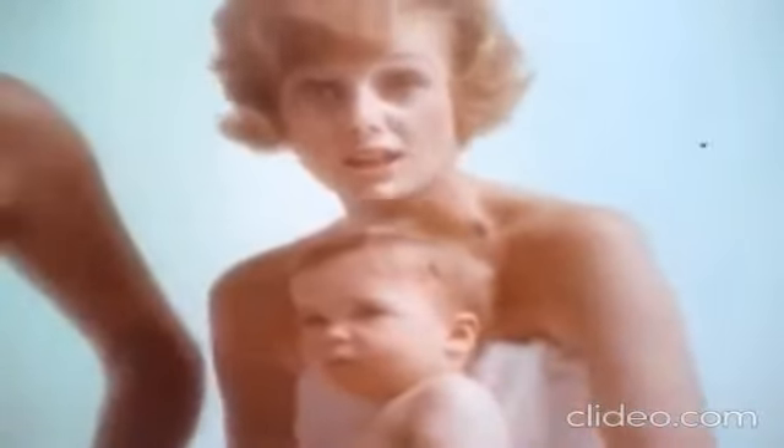The best. Remember when we saw that doubleheader at Yankee Stadium? 90 degrees temperature, and we were still fresh enough to take in Chinatown. Safeguard — the one soap your family really needs.